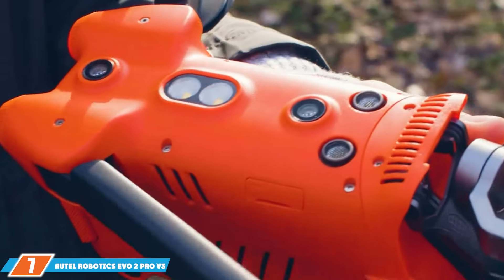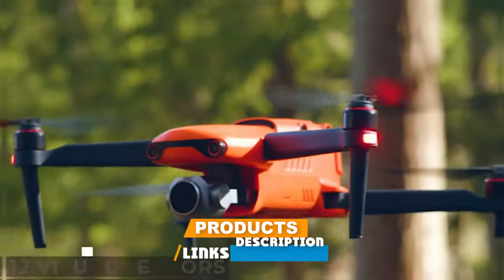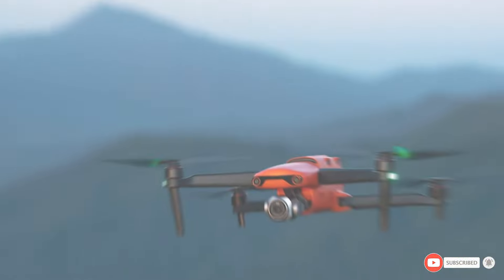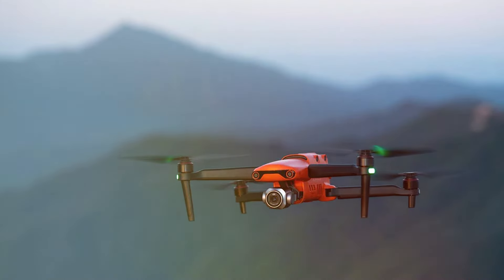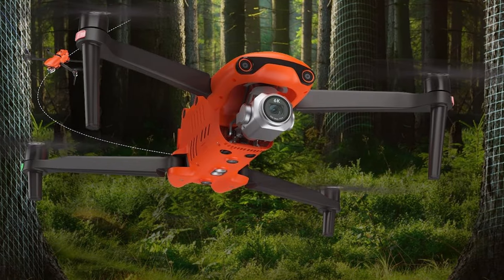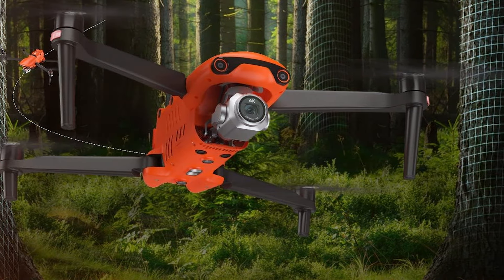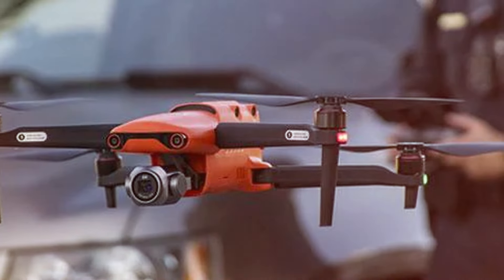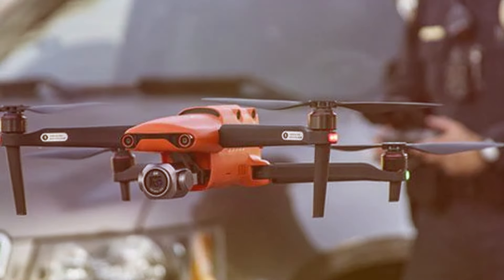Last but certainly not least, at number 7 we have the Autel Robotics EVO 2 Pro V3 2024 Newest Rugged Bundle. In the realm of high-performance drones, the Autel Robotics EVO 2 Pro V3 stands tall as a beacon of innovation. The 2024 newest rugged bundle takes this exceptional drone to new heights, making it a must-have for aerial enthusiasts and professionals alike. The EVO 2 Pro V3 boasts a state-of-the-art 6K camera with a 1-inch CMOS sensor, delivering unparalleled image and video quality. The rugged bundle enhances the drone's durability, making it suitable for challenging environments and extreme weather conditions.